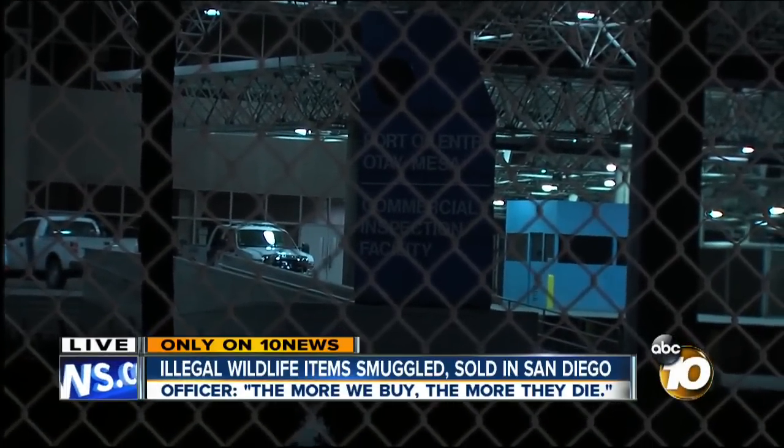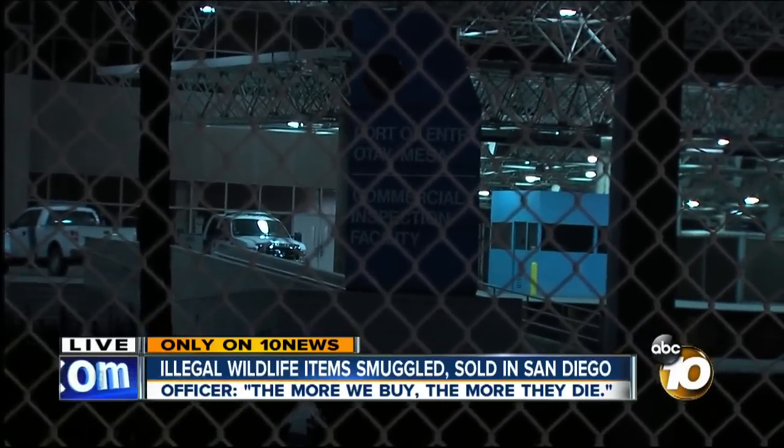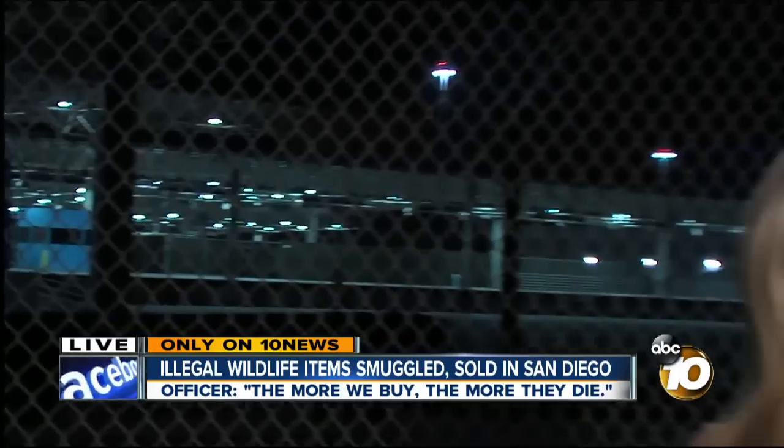Some of the more exotic trophies on display here are part of a permanent display they keep at the facility. The rest will be shipped to Colorado where the main federal warehouse is located — it will go into museums or be destroyed. If you are caught violating the Endangered Species Act, it could be a $50,000 fine and up to a year in jail. I'm live in Otay Mesa, Emily Valdez, 10 News.